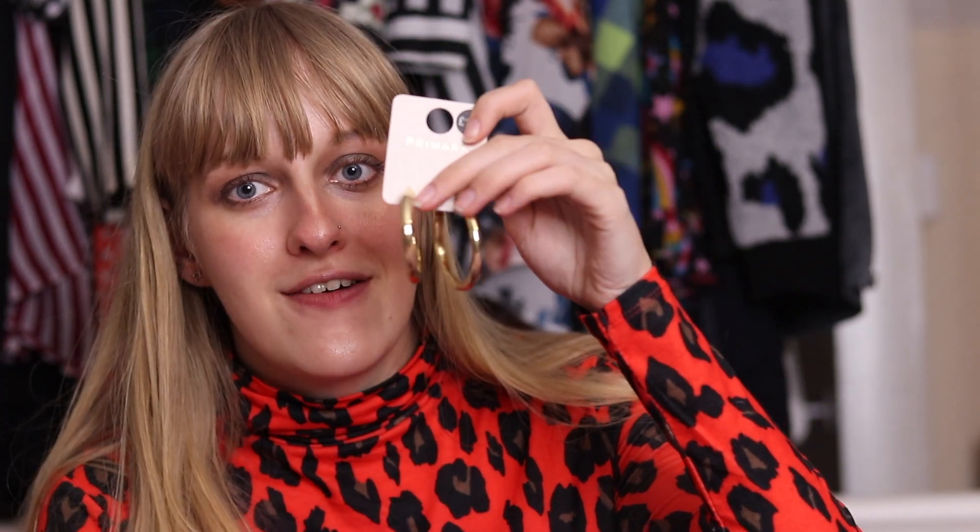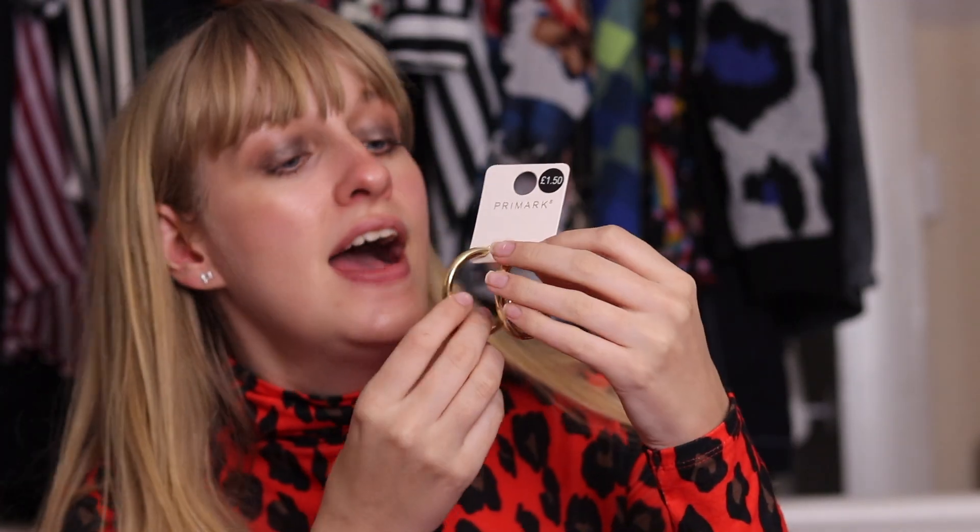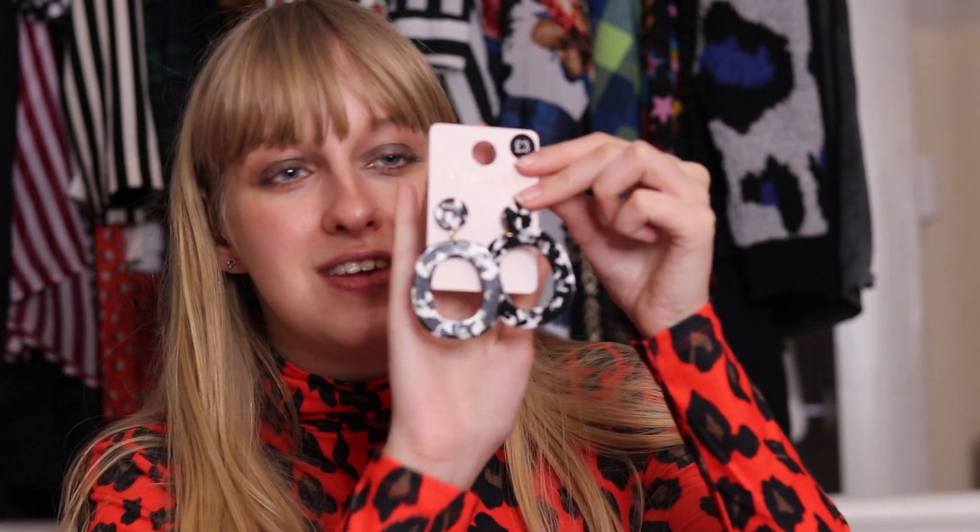Moving on to accessories, the next item that I bought are these really cool gold hoop earrings. These are absolutely amazing — I thought I'd try out the thick gold hoop trend that's going around at the moment and I absolutely love them. They're not too brash, they're quite subtle yet on trend, and they were £1.50 so I'm really excited about these. Another addition to my earring collection — I have wanted a pair of oversized earrings for a long time and these are the ones I picked up.